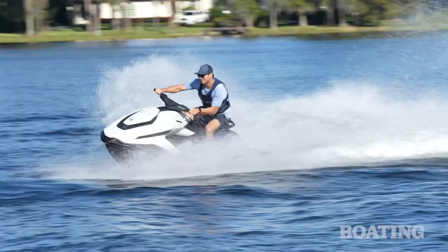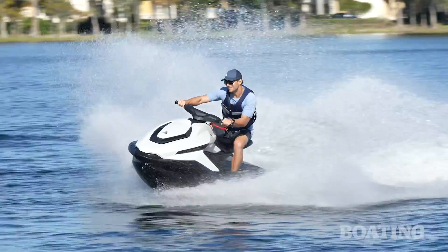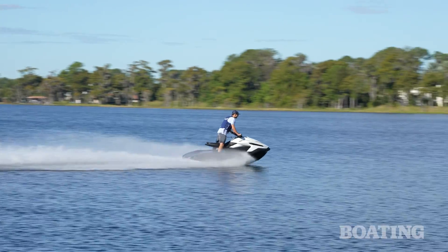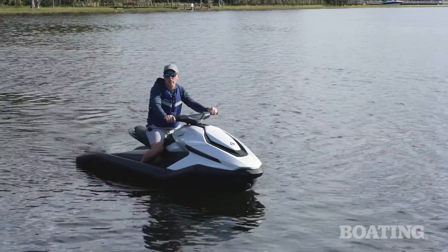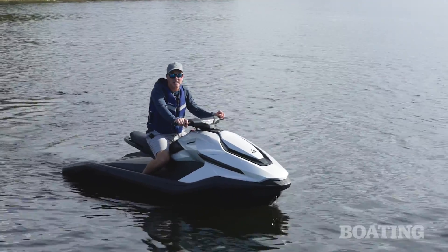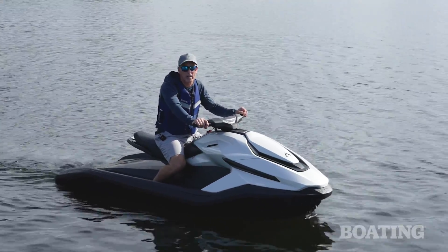Taiga packs a lot of innovation into the Orca's performance, but I think the thing I like best is they still haven't forgotten that personal watercraft riding is all about fun. I'm Jeff Hemel from Boating Magazine, and I see plenty of charge left on this battery — I think it's time to go have some fun on my own.